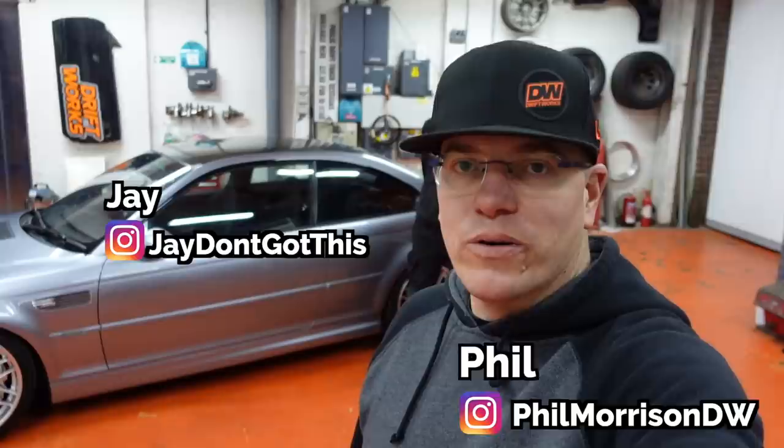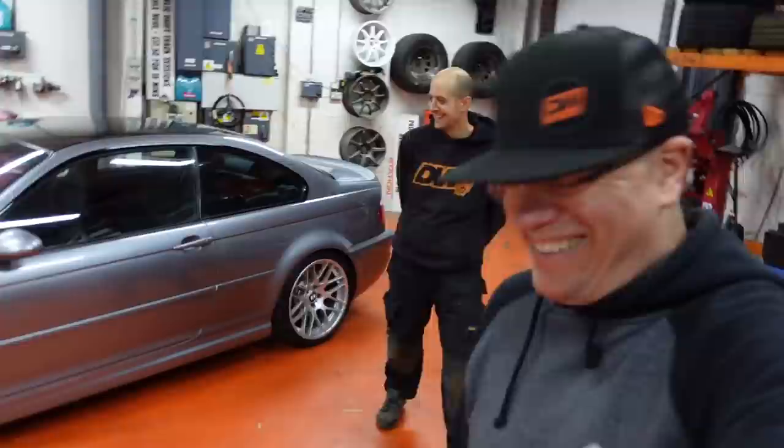Hi, I'm Phil from Driftworks. This is my buddy Jay, and this is my M3 CSL, which I'm going to sell. So yeah, this is my 2003 M3 CSL which I've decided to sell.